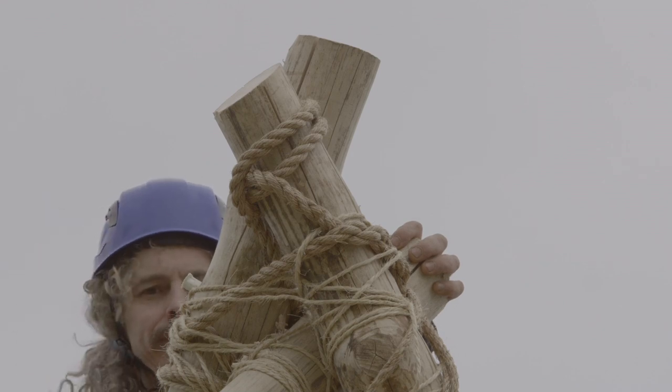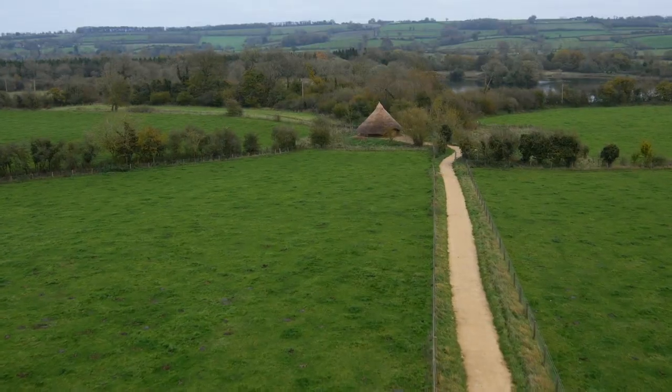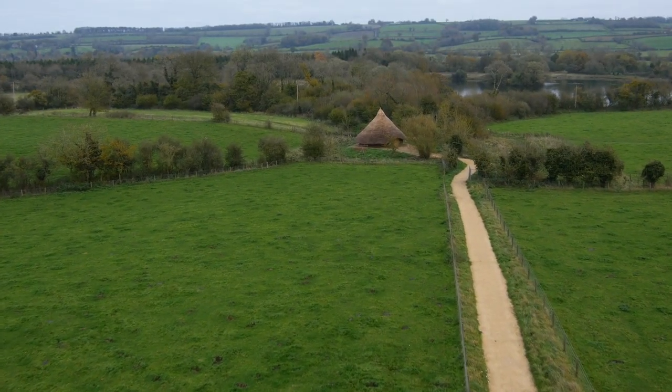Down the lane from the farm towards the meadows, Gloucestershire Wildlife Trust staff, along with dozens of local volunteers, have built a replica Iron Age roundhouse.